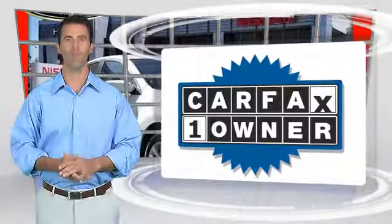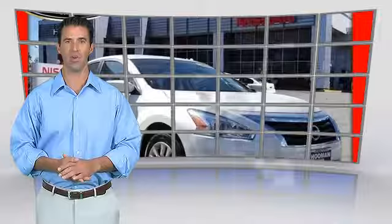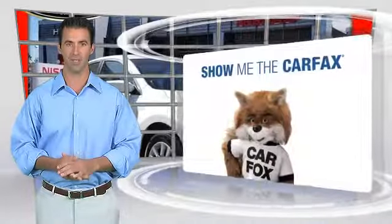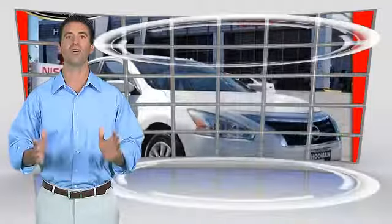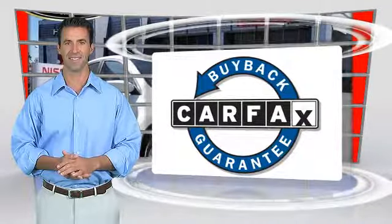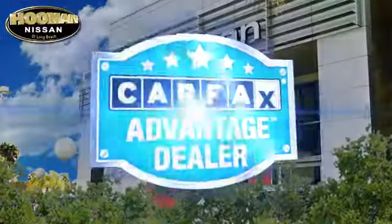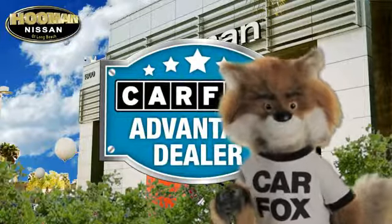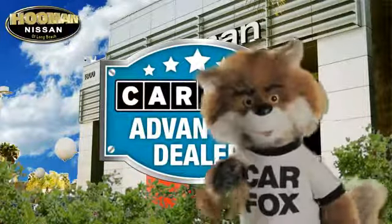This is a one-owner vehicle with the Carfax vehicle history report. Be sure to find a complimentary copy of this report online or contact the dealership. This vehicle qualifies for the Carfax buyback guarantee — just say show me the Carfax at Puma Nissan, a Carfax Advantage dealer.